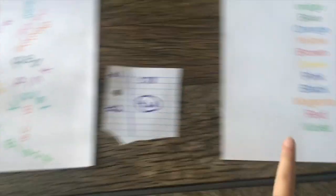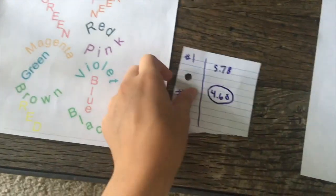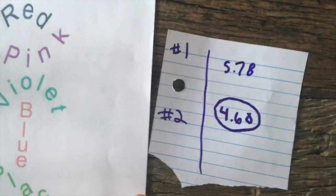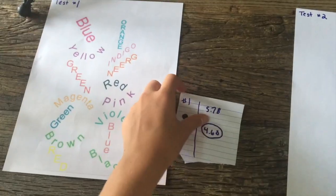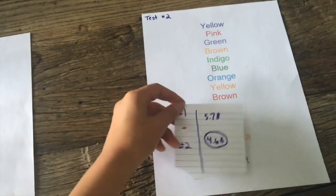Okay. So this was test one and this was test two. And in the end, test one was 5.78 seconds and test two was 4.60 seconds. Test two, this one, just the Stroop words ended up taking longer than this one.